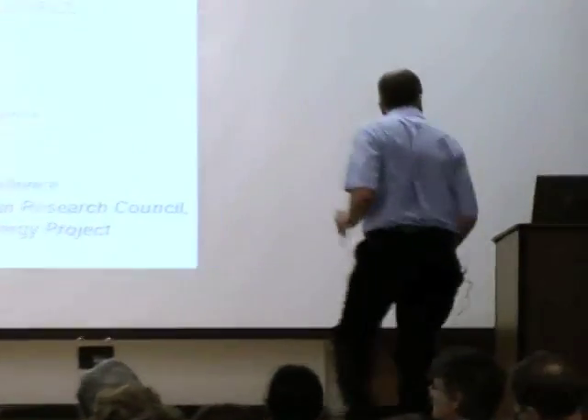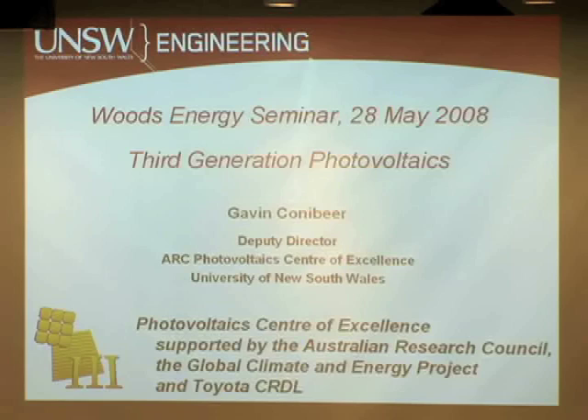Thank you very much, Sally, for that very kind introduction. Good afternoon, ladies and gentlemen. It's a great pleasure to be here and a great honour to address this seminar. I've had a very interesting day today looking around Stanford and learning about the different work going on in photovoltaics and solar energy. My talk this afternoon is on third generation photovoltaics, and I'll describe in more detail what I mean by that. But before I do that, I wanted to mention some of our sponsors.